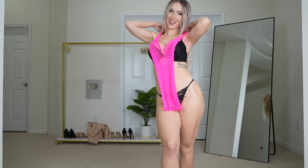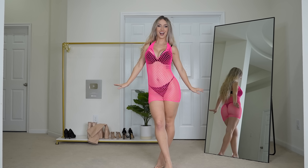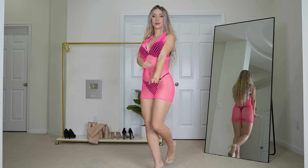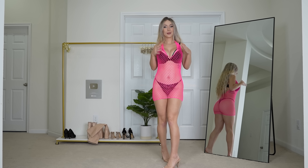Next up, we have this hot pink fishnet dress. I love the hot pink color — I think it looks so fun, I can't wait to try it on. Here is the hot pink fishnet dress, and I paired this one with some clear heels because I feel like those match the best. I do like this one!